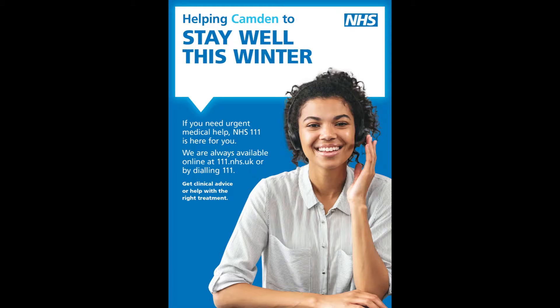British Sign Language users can use the NHS 111 BSL interpreter service — just go to www.signvideo.co.uk. If you need help in another language other than English, call 111 and ask for an interpreter. As always, if you or a loved one has a life-threatening illness or injury, you should always dial 999.